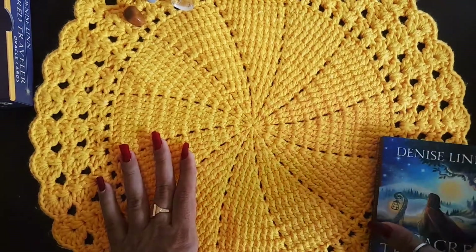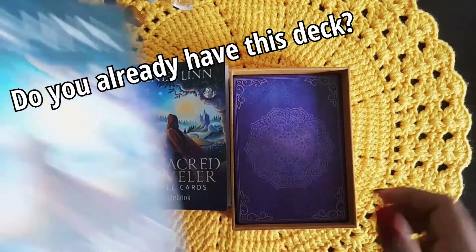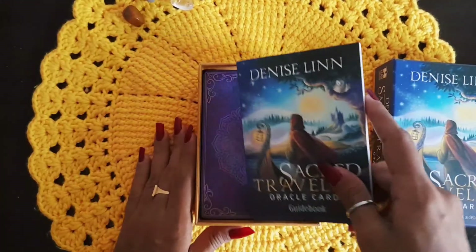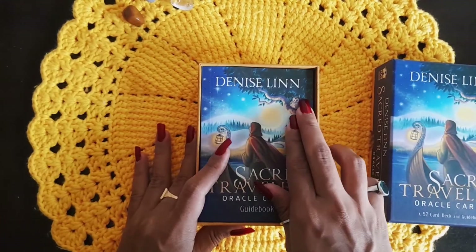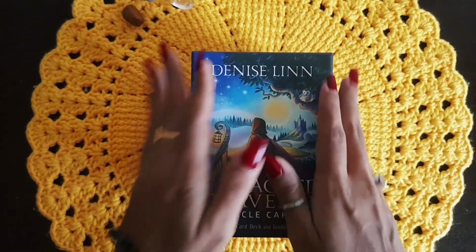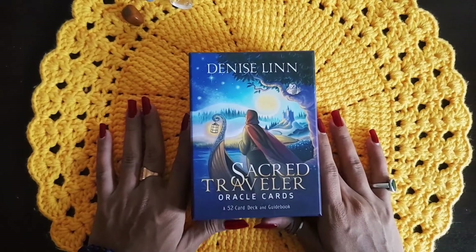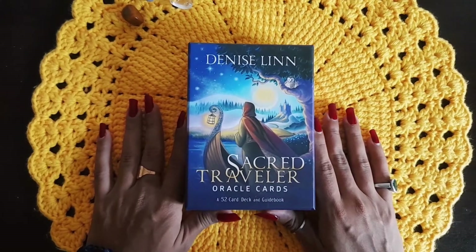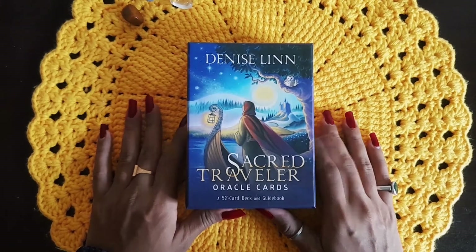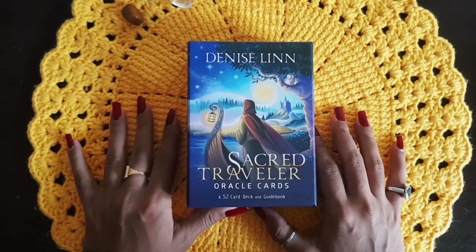Don't forget to like this video. If you already have this deck, let me know what you think in the comments. If you're planning to get it, let me know why you love this deck. Don't forget to subscribe to this channel — I recently got a whole lot of decks and I'm going to do unboxings and flip-throughs of all of them, so stay tuned for that. Okay, bye!